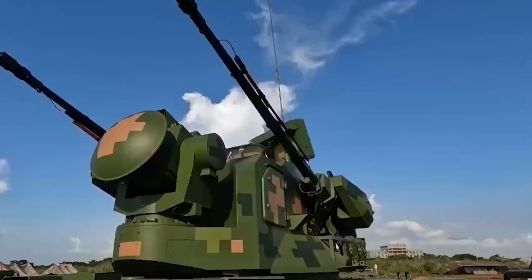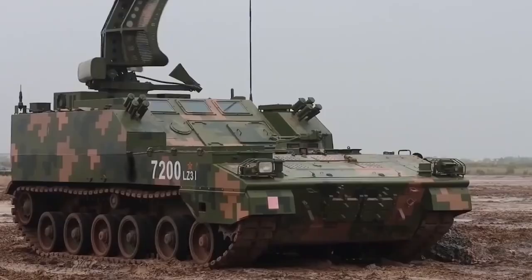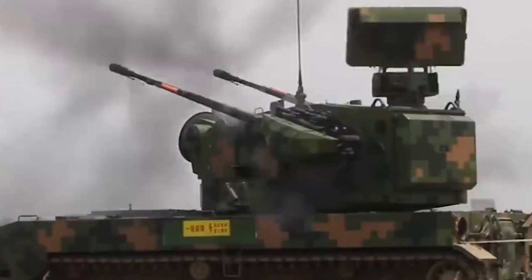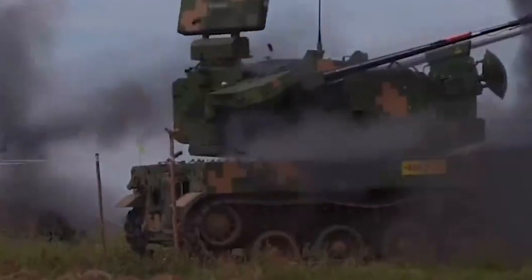At this stage, it appears the Type 09 is slowly fielding into Chinese army units and is placed into a comprehensive battlefield anti-aircraft network. This might help to address some of the issues the Type 09 has, such as the effective range. The Type 09 can provide the last layer of defense to this anti-aircraft network.